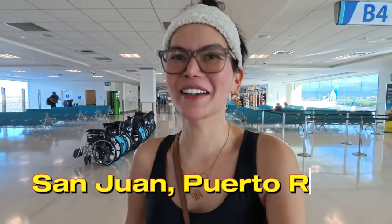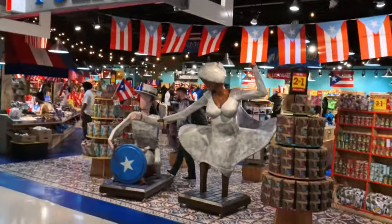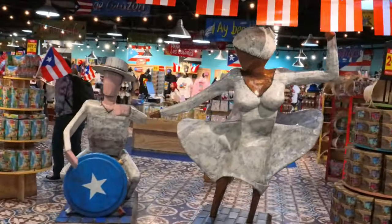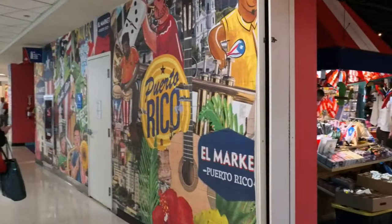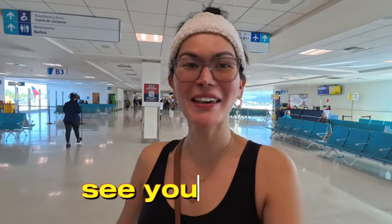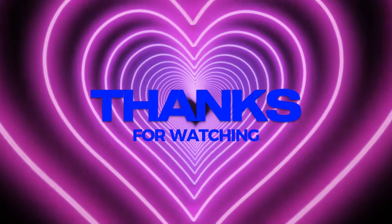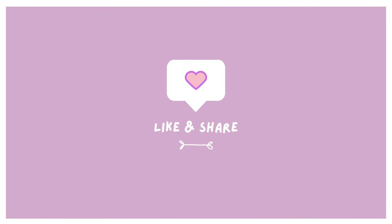We finally arrived here in Puerto Rico! Everything went well, we arrived safely. Checking out the airport of Puerto Rico now — welcome to Puerto Rico, the first day of our journey begins today! I'm so tired, I haven't had enough sleep, so as soon as we got on board the plane I knocked out.